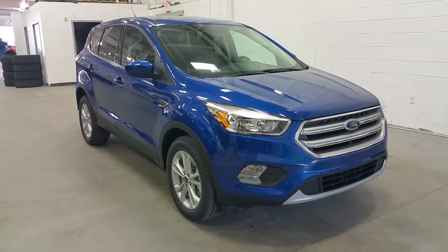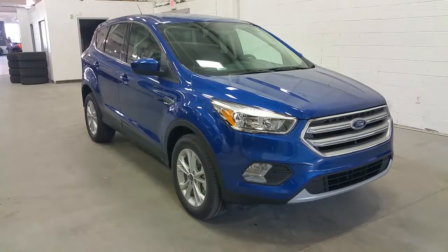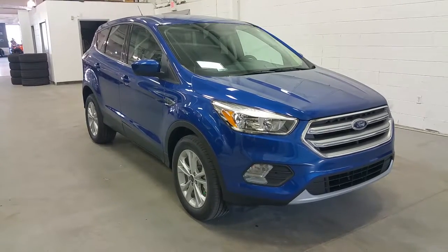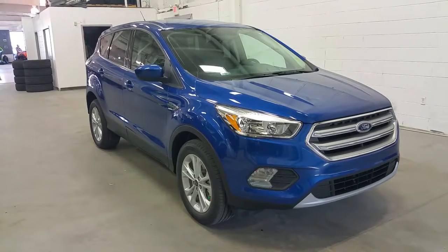Welcome to Boundary Ford, located at 2502 50th Ave Lloydminster, Alberta. Today we are checking out a tour of a brand new 2017 Ford Escape SE with four-wheel drive.